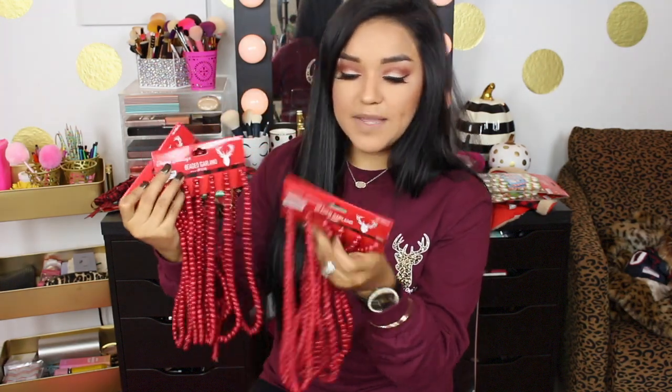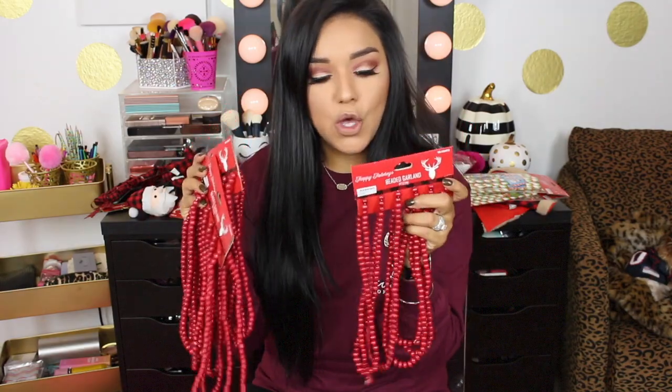Next up I picked up some beaded garland — three packs, and each is nine feet long. It was just so pretty! Next up, a little more buffalo check: I picked up two of these little frosted candle holders. They have a little touch of buffalo check, and the bow just needs to be revamped a little, but that's an easy fix — for a dollar, yes please!